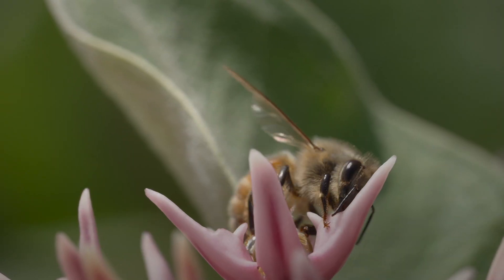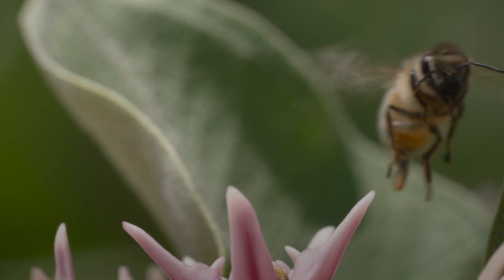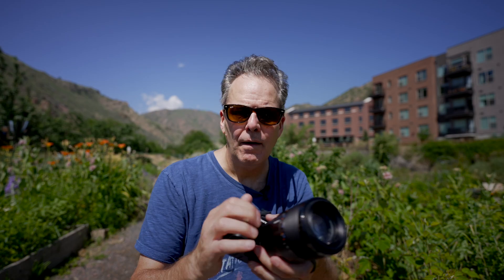I wanted to mention how to really set up the ZV-E1 to nail these kinds of difficult shots. Focus peaking really helps when focusing on something close — the screen can be a little dark. I like to use the white setting, so focus peaking on, color white, and set at high. This way you can really tell when your subject is in focus.